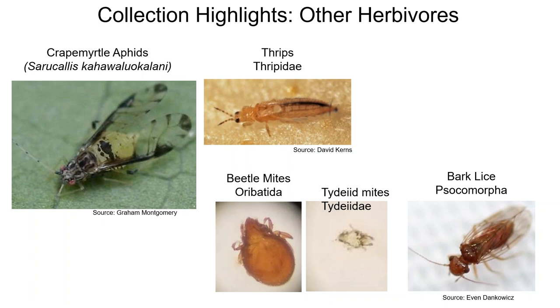Spiders were the most common predators found, but they eat just about whatever they catch within certain size ranges. For other herbivores, crape myrtle aphids and thrips are the most common pest species other than CMBS on crape myrtles. Bark lice and herbivorous mites were also commonly collected; these arthropods eat things growing on crape myrtles like algae or fungus. Ants were also frequently collected — their relationship to CMBS is unclear. Ants are known to protect honeydew-producing insects like scales and aphids, thereby interfering with natural enemies, but sometimes also consume them.